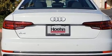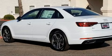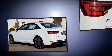Audio features include a CD player with MP3 capability, steering wheel mounted audio controls, and 10 speakers, providing excellent sound throughout the cabin.